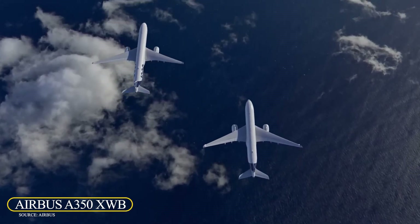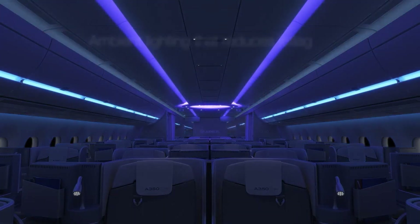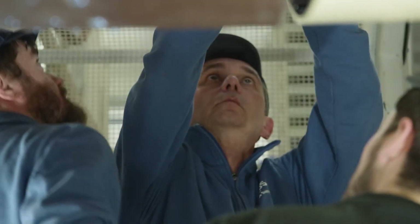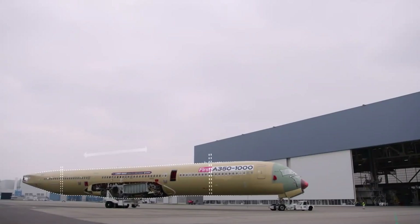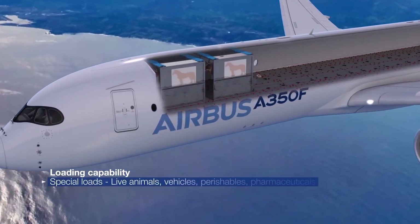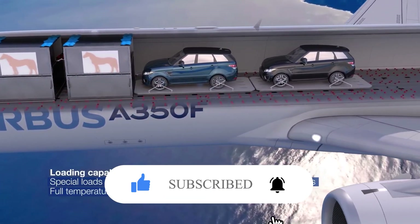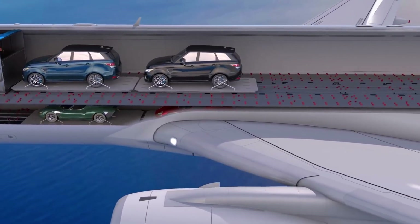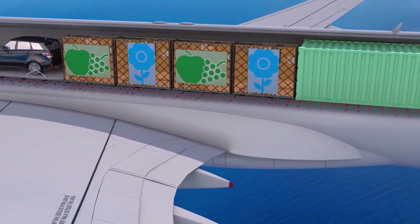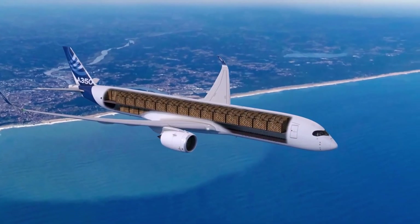Airbus A350 XWB. The Airbus A350 XWB is a family of modern, efficient wide-body aircraft that provides comfortable flights with roomy seats and nice lighting. They are powered by Rolls-Royce Trent XWB engines — the most efficient large aircraft engines in the world today — delivering high power and efficiency while consuming less fuel and generating less CO2 than older models. One of the most amazing features is its advanced aerodynamics inspired by nature, including wing morphing technology that changes wing shape to reduce drag and fuel use, making the plane very fuel efficient.